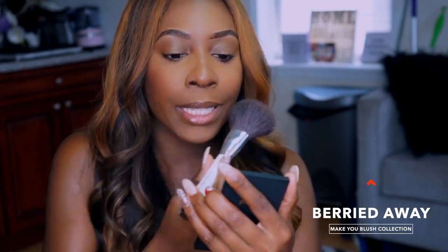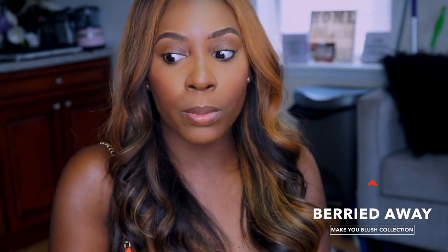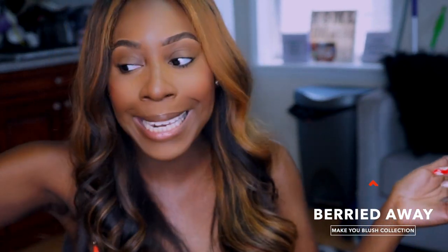This one is definitely more pinky — I usually don't go for this tone but it's still pretty on my skin. It's very saturated too. I think I may have applied too much, or maybe I'm just not used to it. Let me know — but be nice though.